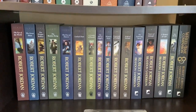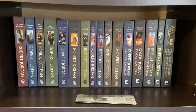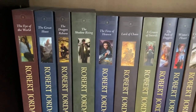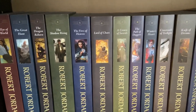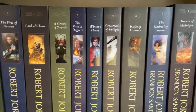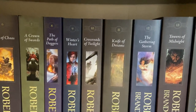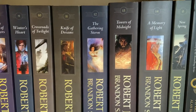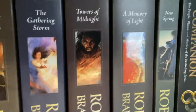Down here is my Wheel of Time section by Robert Jordan. Starting here: The Eye of the World, The Great Hunt, The Dragon Reborn, The Shadow Rising, The Fires of Heaven, Lord of Chaos, A Crown of Swords, The Path of Daggers, Winter's Heart, Crossroads of Twilight, Knife of Dreams, The Gathering Storm, Towers of Midnight, and A Memory of Light.